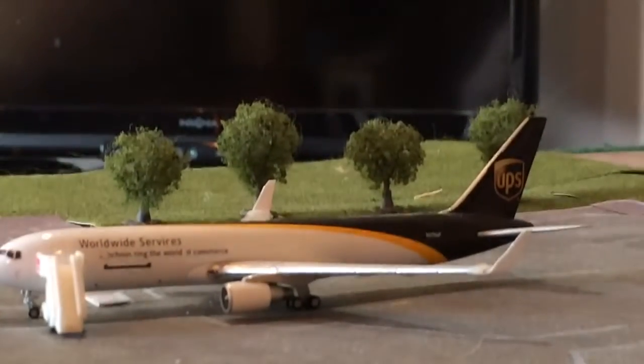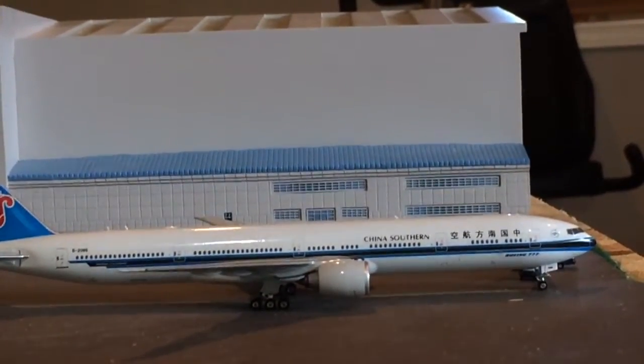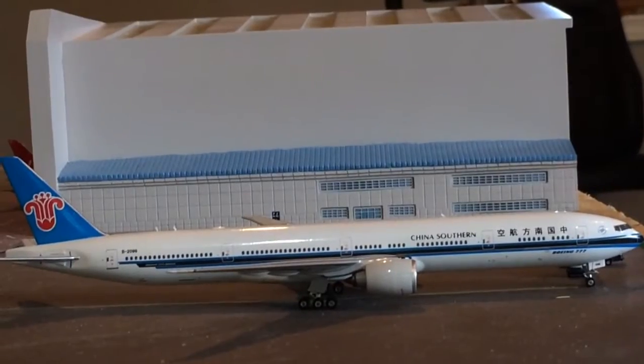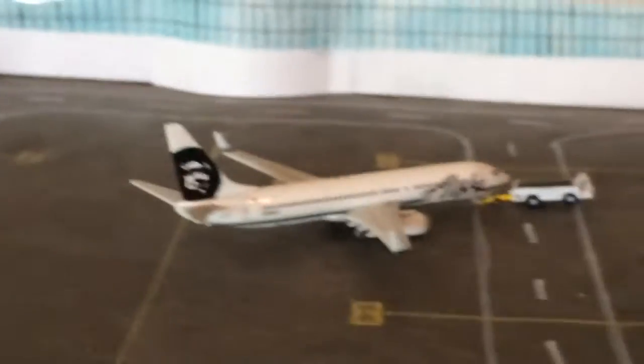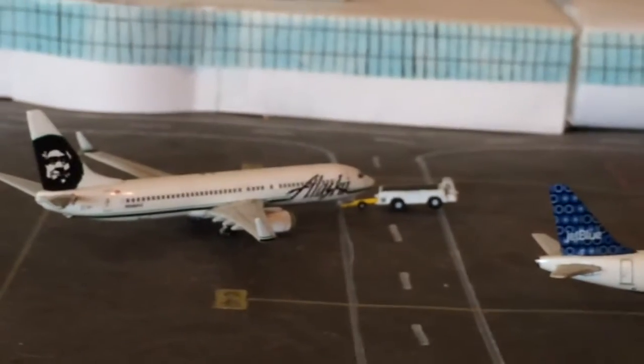UPS 767-300 came in from Louisville and he'll be going back to Louisville. Right here is the China Southern 777-300ER — he just got painted and he's going to be heading off to Boeing Field in a little bit. They actually do painting at Portland; I think once a week, they have two big hangars.